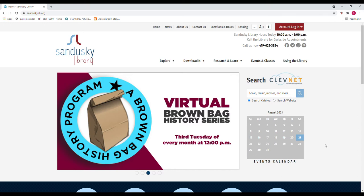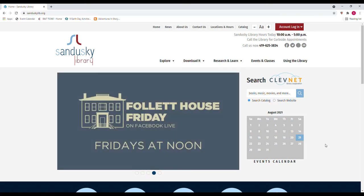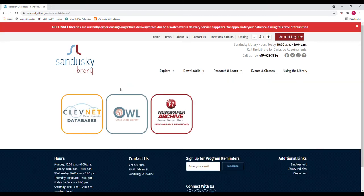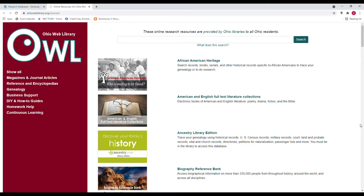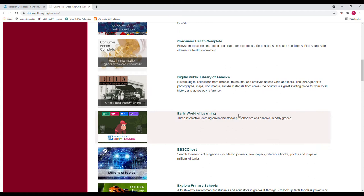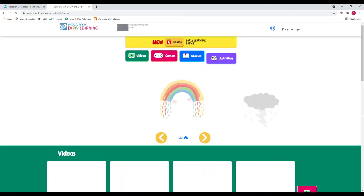For this resource, you're going to go to the library's website at sanduskylib.org, move your mouse over Research and Learn, then go to Research Databases. Next, you will go to Ohio Web Library, or OWL, and there's an alphabetical list of different databases and research resources available. Scroll down to Early World of Learning — this is World Book's Early World of Learning.